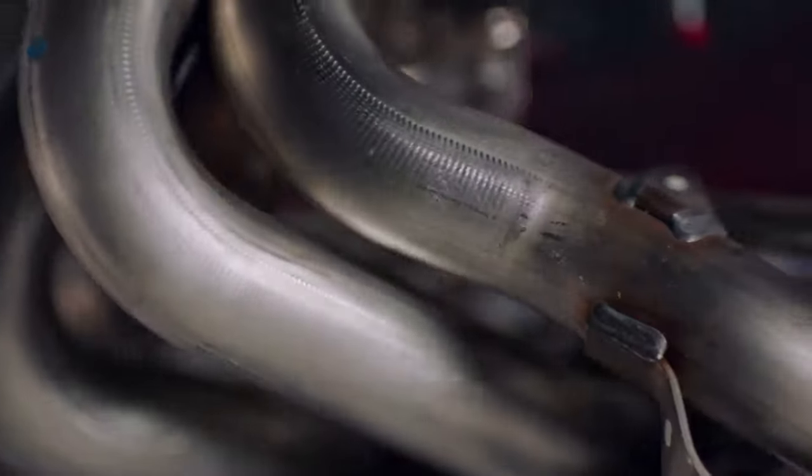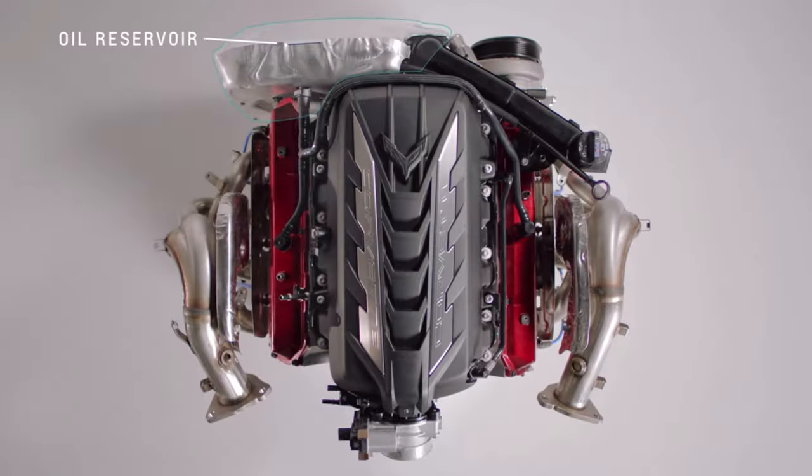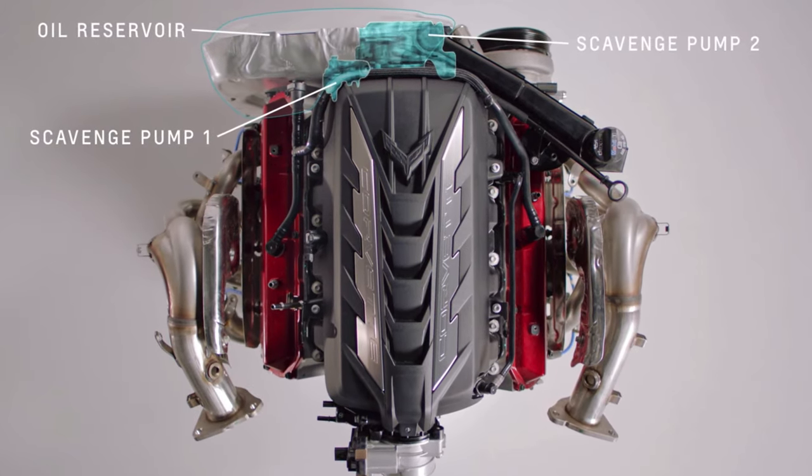Chevy didn't do that. They kept their 6.2-liter V8 basically the same from the Corvette C7 Stingray model, just tweaking it a little bit by adding a dry sump oil lubrication system and tweaking a few of the inner workings of the motor to get to 490 horsepower and 475 foot-pounds of torque, which in my opinion is a very good thing because I was worried they were going to change over to forced induction.